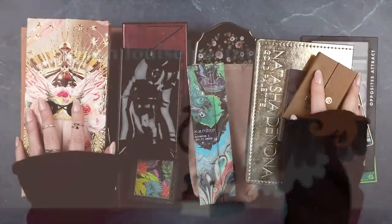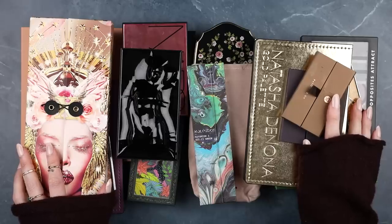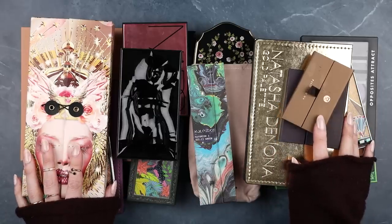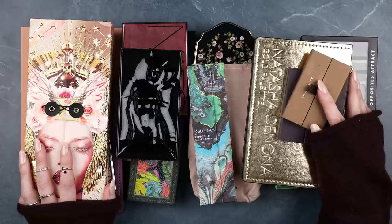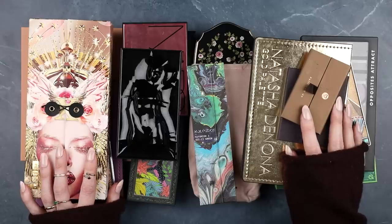Hey y'all, this is it — the big one: eyeshadow declutter part two, palettes. Eyeshadow palettes occupy such an interesting place in the mind and heart of the makeup lover. They're the kind of makeup that lasts the longest — it's the hardest to use up. A lot of people both on YouTube and off collect eyeshadow palettes the way one might collect books for a library.